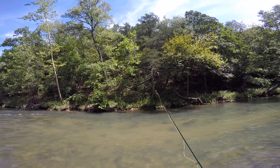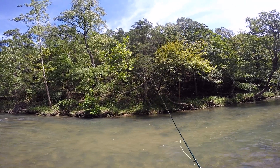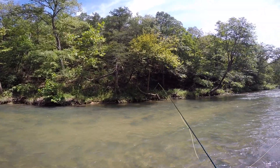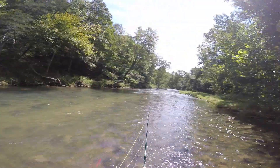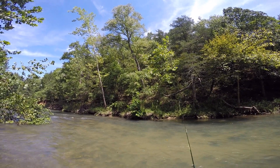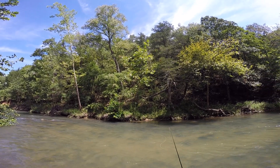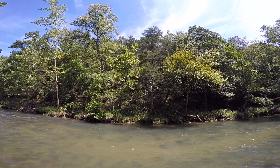This video is brought to you by the... I'm here on the Current River, just saw a couple of fish come up right in front of that rock — and there he is.